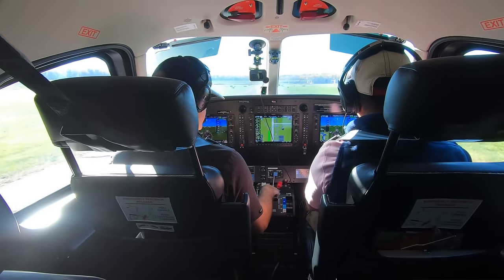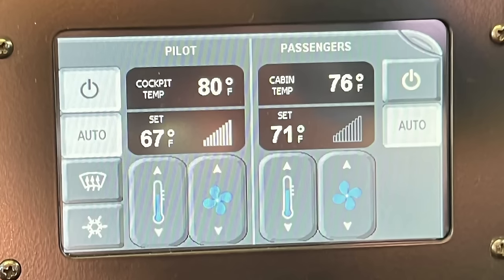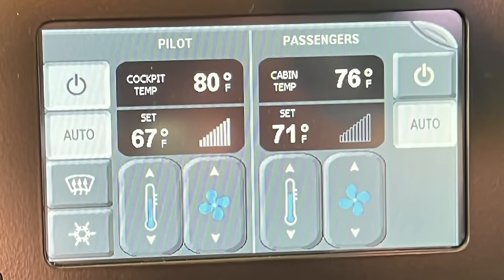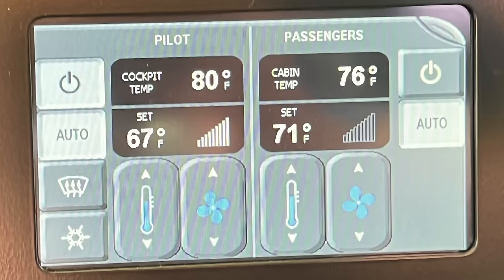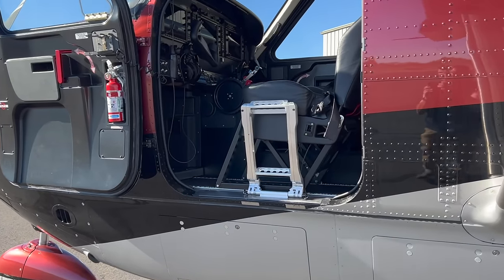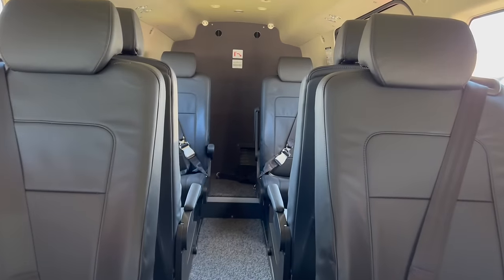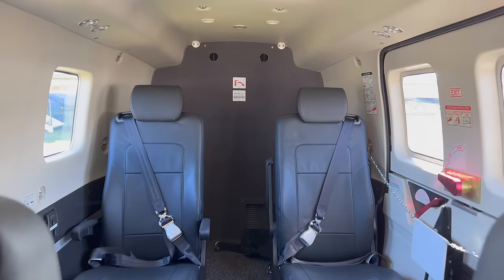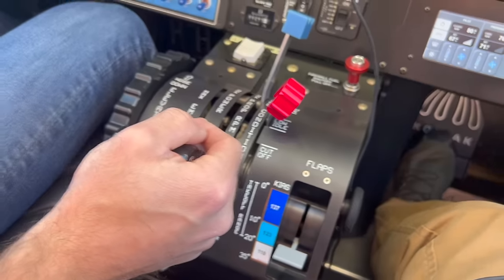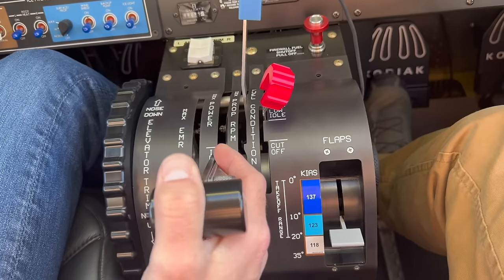One redesign I should mention now that we're in the airplane running is the environmental system, which changed significantly. The AC — we were known for having one of the best ACs in the game on the Kodiak 100 — stayed relatively the same. But we completely changed the heating system to bleed-air heat throughout the entire cabin. We have bleed-air heat up front for the pilots as on the 100, and now also all the way to the very rear of the cabin. With this bigger engine we have a little more bleed air available, so even on the coldest days the cabin stays extremely warm.